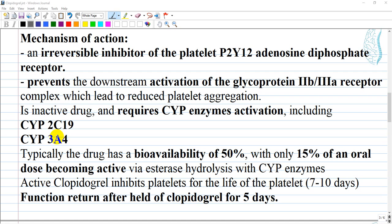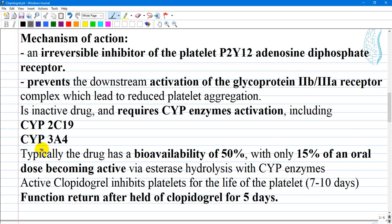These two cytochrome P enzymes — CYP2C19 and CYP3A4 — are very important, as many drugs are associated with interactions especially via these cytochrome P pathways.